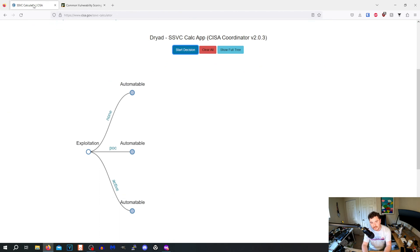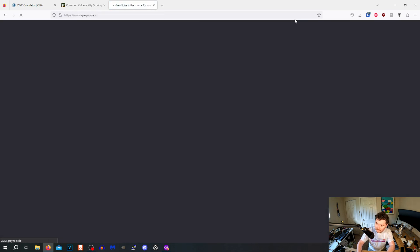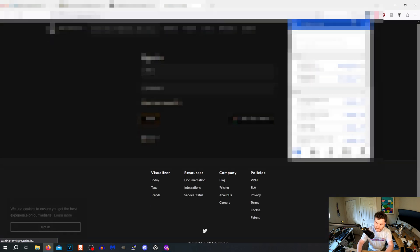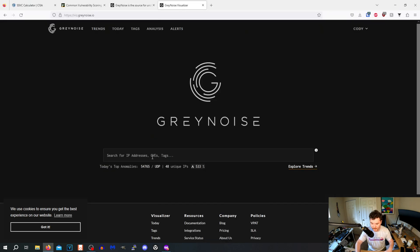So we have a CVSS of 9.5 to 10, and we're going to run it through the SSVC. The hypothetical scenario: we are a utility company. We supply water to 10,000 people, and all of our PLCs are somehow on the internet, or we just don't have a good understanding of what we have — which is realistic. A lot of companies don't know what they have. So we're going to lean on the side of worst case. If we get popped and systems go down, people go without water.